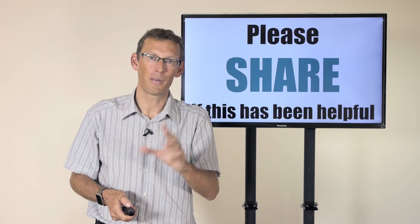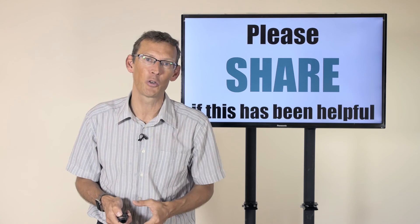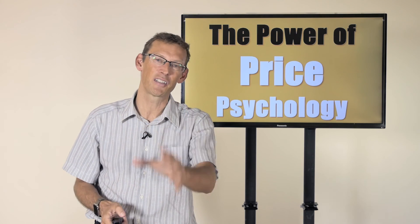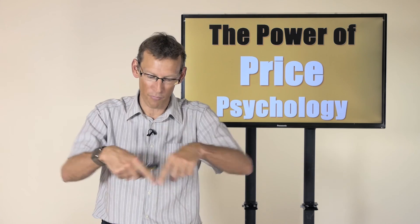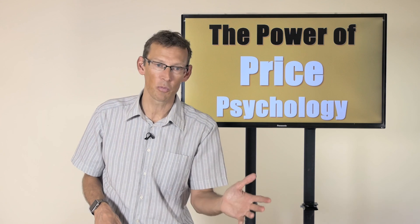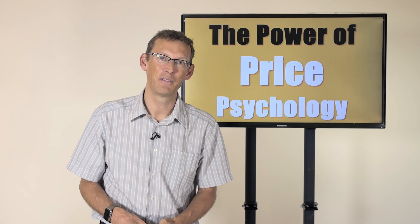If you like this video, please do share it — there'll be a share button somewhere. And even more importantly, if you want to learn more about the secret world of price psychology, I've created a training program called The Power of Price Psychology. I've put a link above or below this video — go click on that link now to find out much more about the program. I'll see you on another video soon, bye for now.